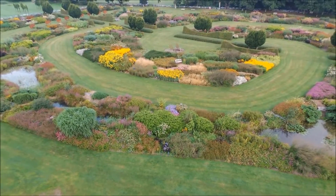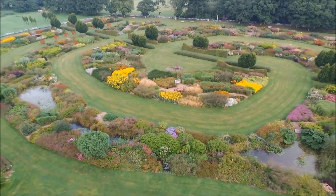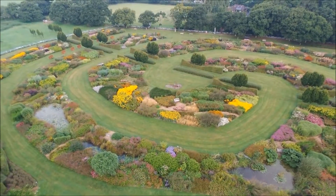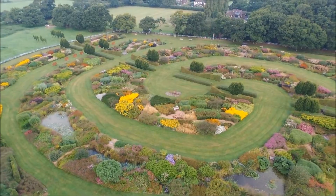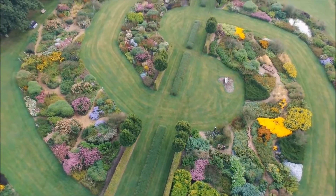We planted the garden about 10 years ago with the help of 40 of our very best friends and family. And between us we managed to plant 30,000 plants in two weeks to create what is now the Sussex Prairie Garden.